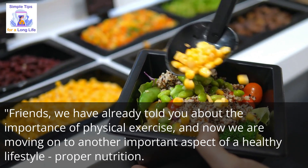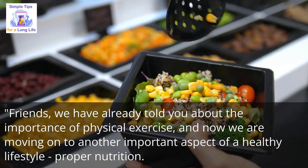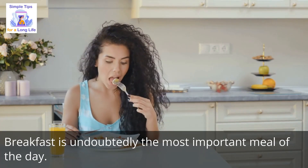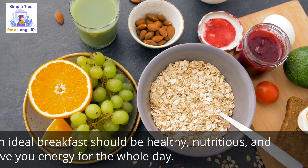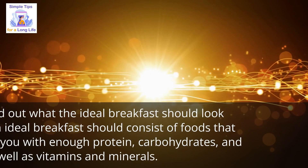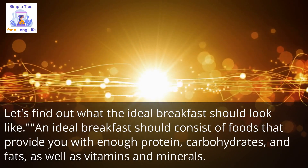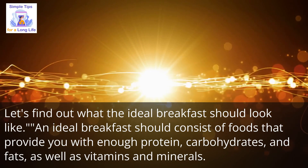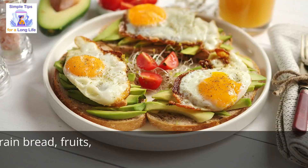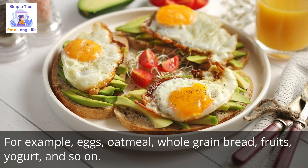Friends, we have already told you about the importance of physical exercise, and now we are moving on to another important aspect of a healthy lifestyle: proper nutrition. Breakfast is undoubtedly the most important meal of the day. An ideal breakfast should be healthy, nutritious, and give you energy for the whole day. It should consist of foods that provide enough protein, carbohydrates, and fats, as well as vitamins and minerals — for example, eggs, oatmeal, whole grain bread, fruits, and yogurt.